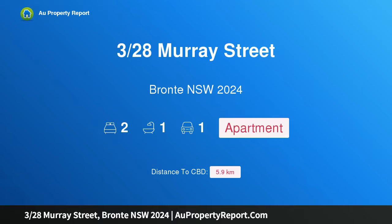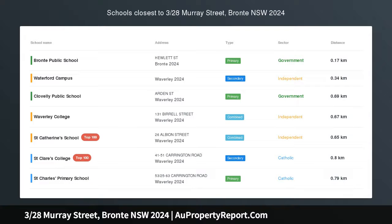Hi, I am glad to introduce Property 328 Smurray Street, Bronte NSW 2024 — a Beachside Garden Apartment with Lockup Garage, 129 SQM, a masterpiece of indoor-outdoor living.